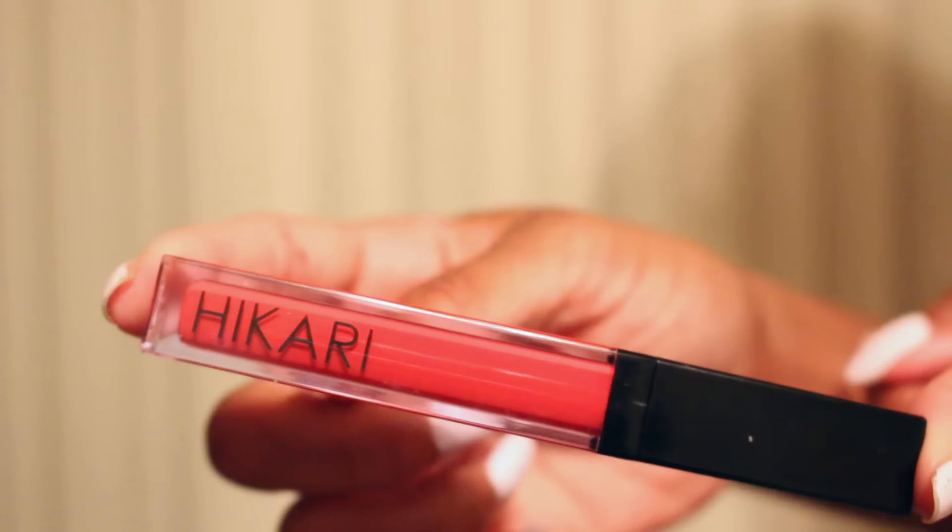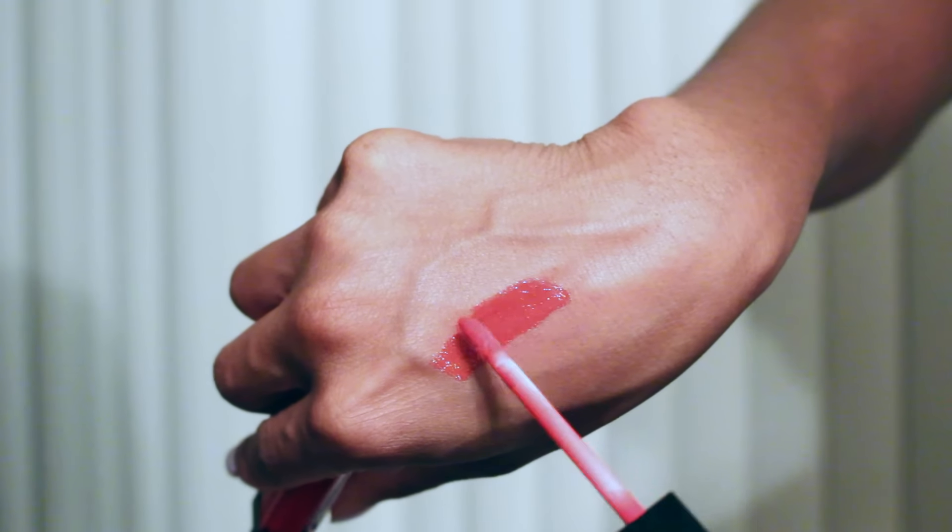So we're going to start with mine which is Ipsy. And as you can see, the bags are always so cute. I love the bag — it kind of matches my outfit a little bit. My first item is the Hikari Lip Gloss in Salsa. It's almost exciting when lip products come in these bags. I love lip products. I'm actually wearing it now. When I swatched it I was like, ooh, this might be a little bright, but it's actually a nice color for my skin tone. So I'm obsessed with this color now. I wore it yesterday too.